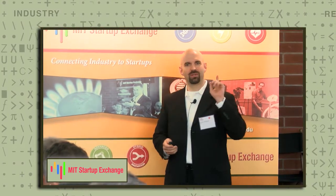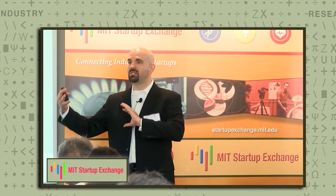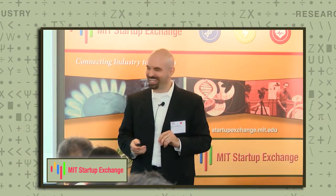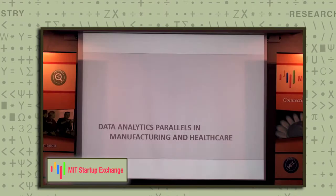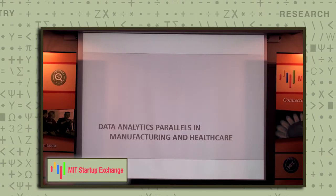So the first two points: collaborate with MIT in our educational endeavor in the Master of Engineering and Manufacturing Program; collaborate with MIT in medical device realization and the internet of things for the medical space — sponsor research and send employees of your companies to MIT to work with us. And the last point is data analytics parallels: big data, information from big data, and the parallels between the healthcare environment and the manufacturing environment.